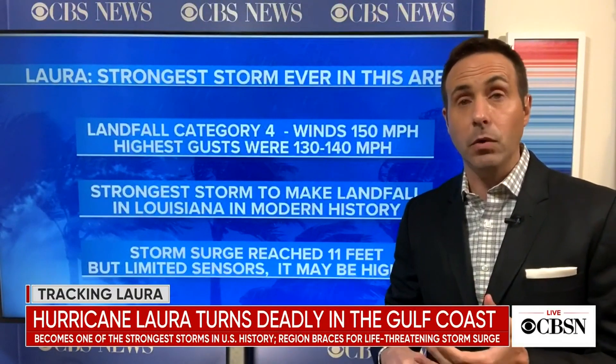You can see the sheer power. Winds were gusting to 130, 140 miles an hour — that's what we measured. However, we don't have a tremendous amount of observations from this area, and some of the area is fairly remote.